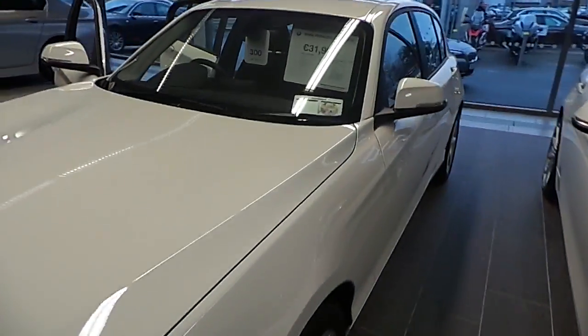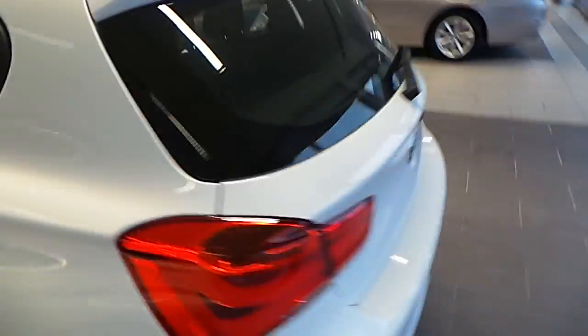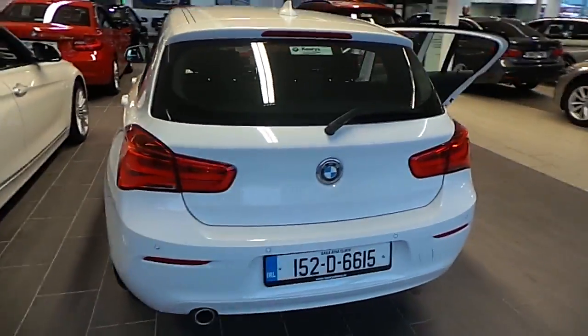Hello, I'm John at Carey's BMW in Eastgate Business Park in Little Isle in Cork. Here we have a premium selection 2015 BMW 1160 SE.